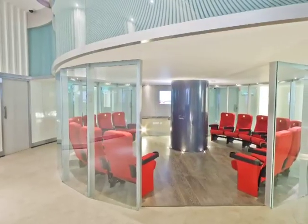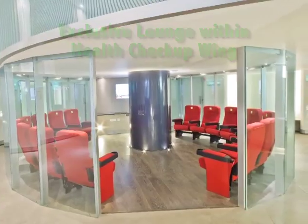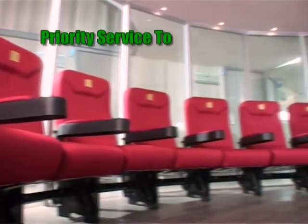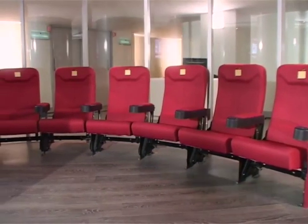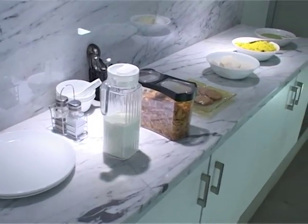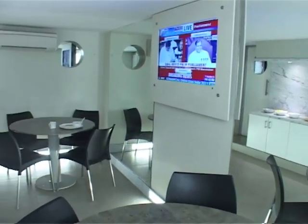The centre also boasts of an exclusive lounge within the health check-up wing to impart priority service to senior executives, overseas clients and dignitaries. A healthy breakfast is served to all health check-up clients after the fasting blood sample is collected.